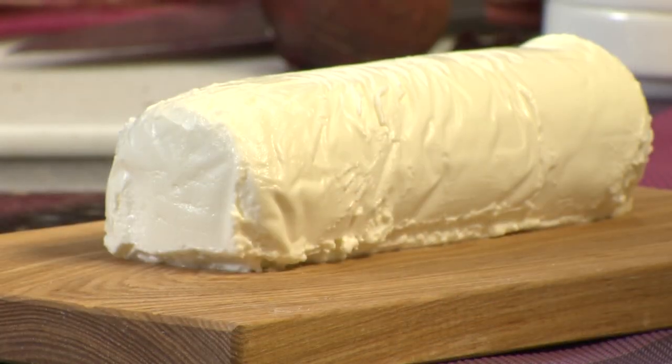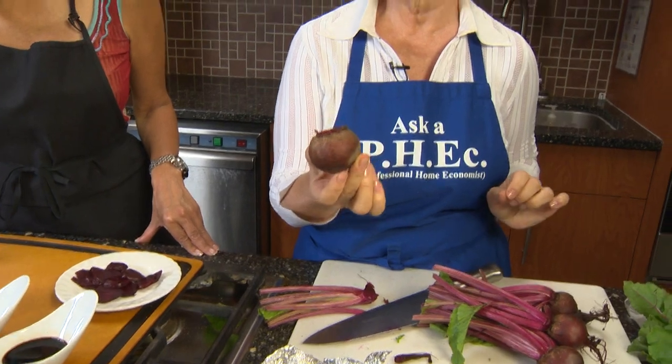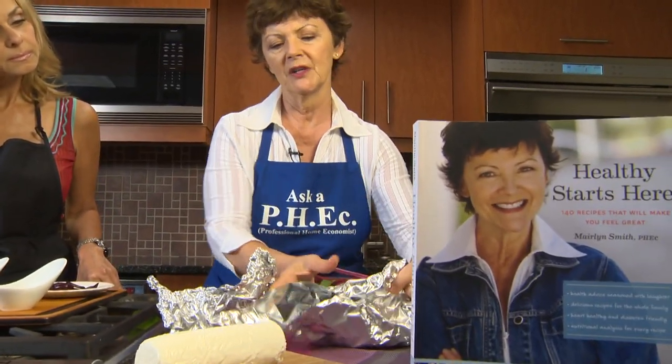I see goat cheese, so I think you've already changed it! You want to trim off the top and trim off the bottom. You can store beets in the fridge in a plastic bag for up to three months, but for this recipe from my book Healthy Starts Here, I'm going to wrap them in tin foil and put them on the barbecue, because it's summertime and I don't want to heat my house up.